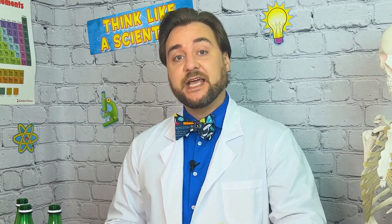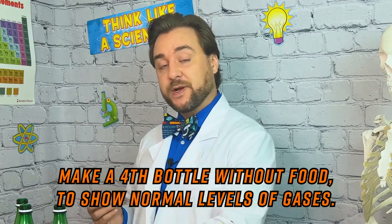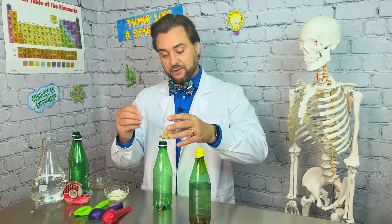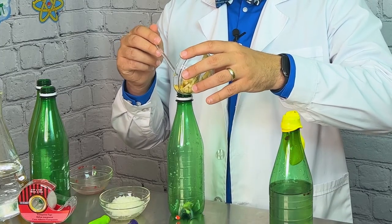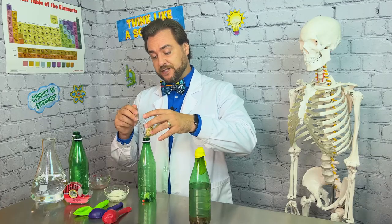I'm going to repeat this process with my bananas and onions, as well as do a fourth bottle with just water in it. Food waste, when composted in an organic landfill with access to oxygen, produces carbon dioxide gas — a very normal thing in the environment. Food waste in a landfill without oxygen is in an anaerobic state and produces methane gas, which is very harmful to the environment.